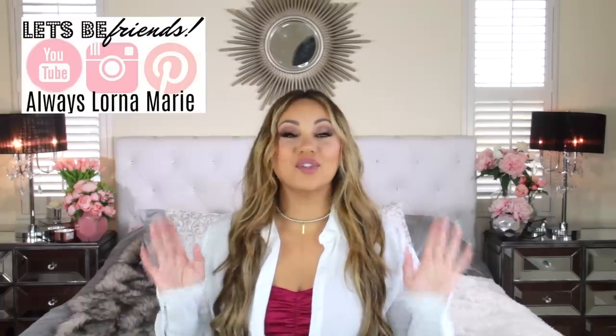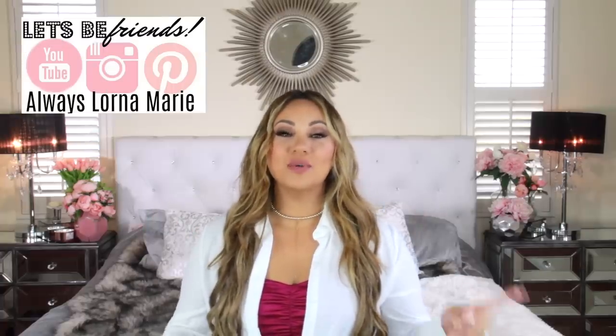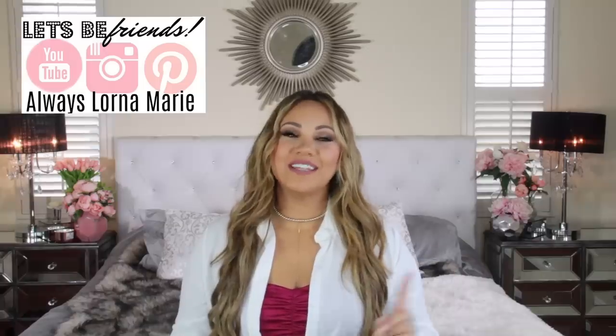What's up ladies! Welcome back to my channel. If you're new here, welcome. I'm your girl Lauren and today we have a super exciting video. We're going to be doing a travel video — travel must-haves and essentials for a cruise stateroom.